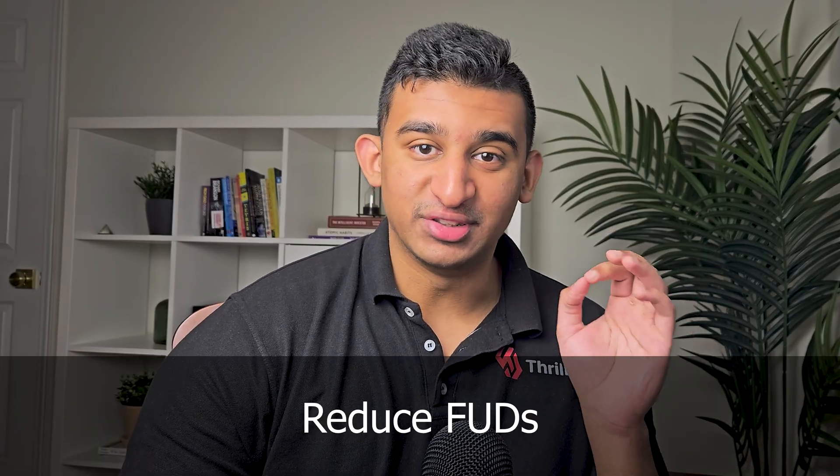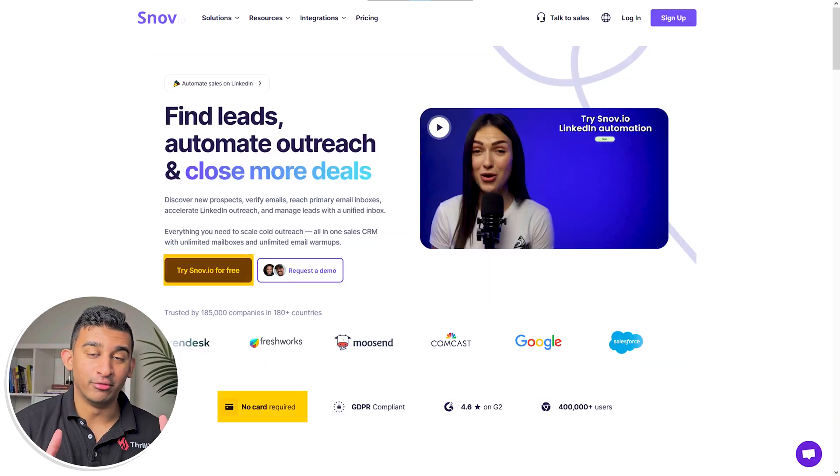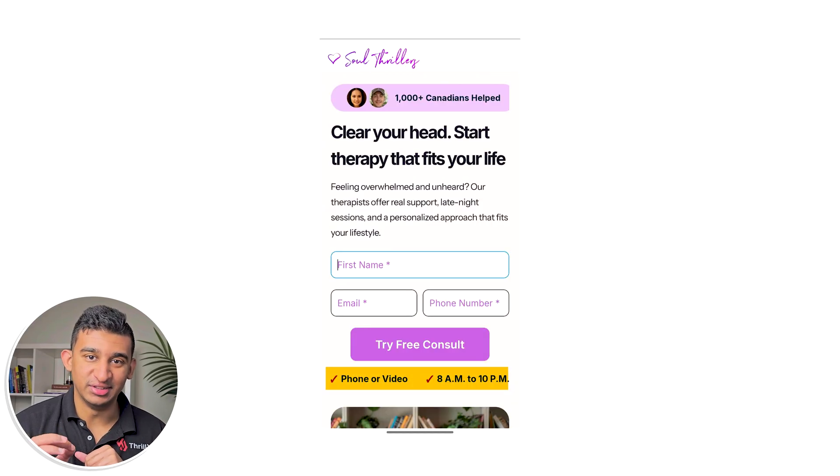The next big thing is reducing what I call FUDs — fear, uncertainty, doubts. You want to do this near your critical point of action, which might be your add to cart button or above the fold. Think about all the anxieties people have around buying your product or reaching out about your service: Is this going to work? What if there's a problem with the product? How do I know my information is secure? For B2B or SaaS, this can be done through things like free trials, no credit card required, easy cancellation. We did this for SoulThrillers right underneath their CTA button and saw a 62% increase in conversions just from that one change alone.